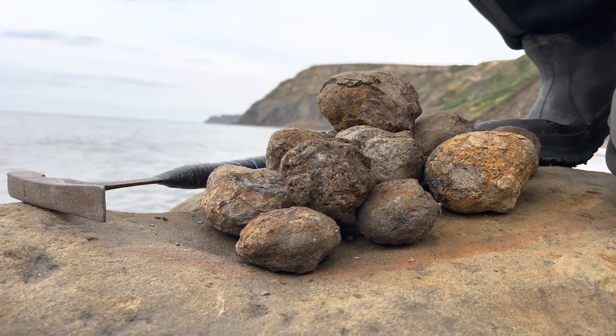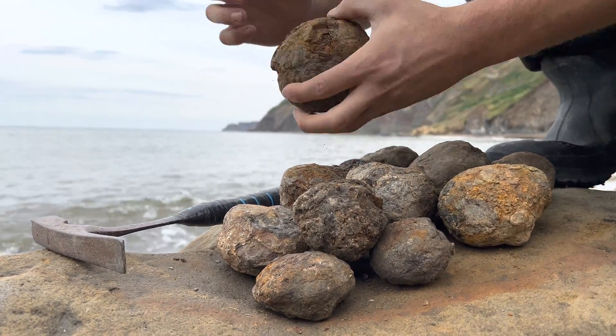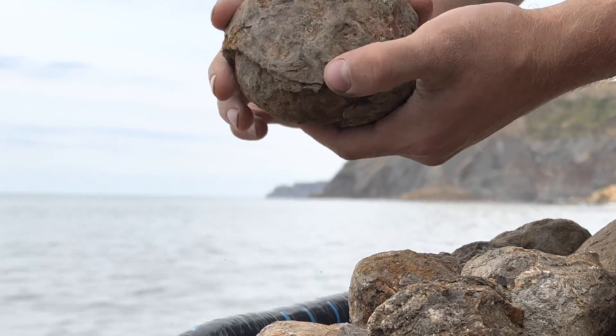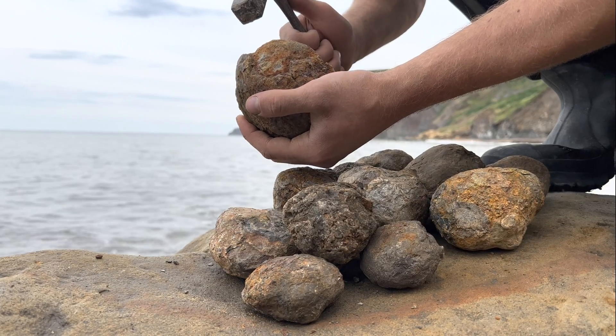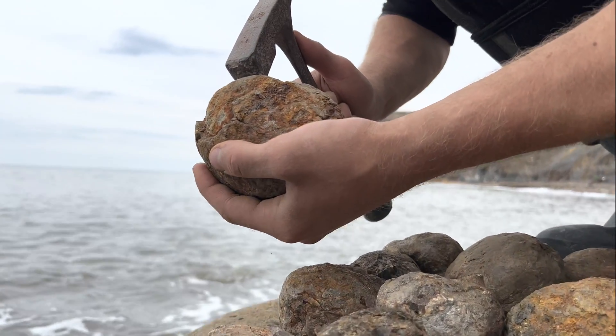Get my safety glasses on and we'll get cracking. Some of the nodules look really nice. I'm hopeful that there's going to be something pretty amazing inside.